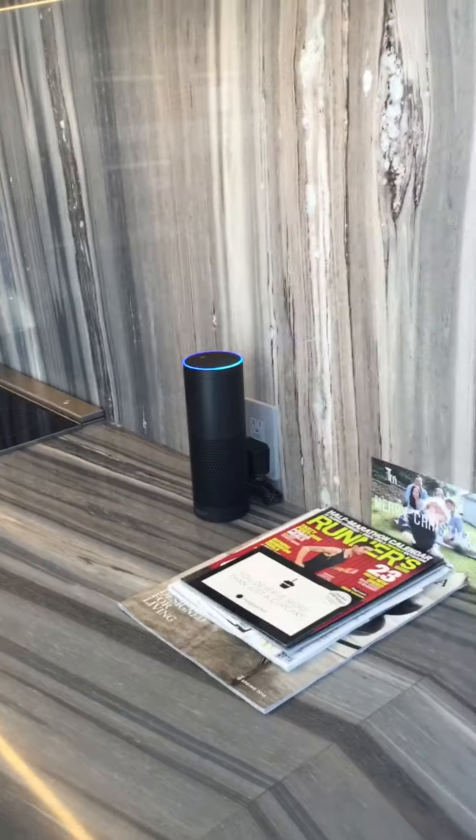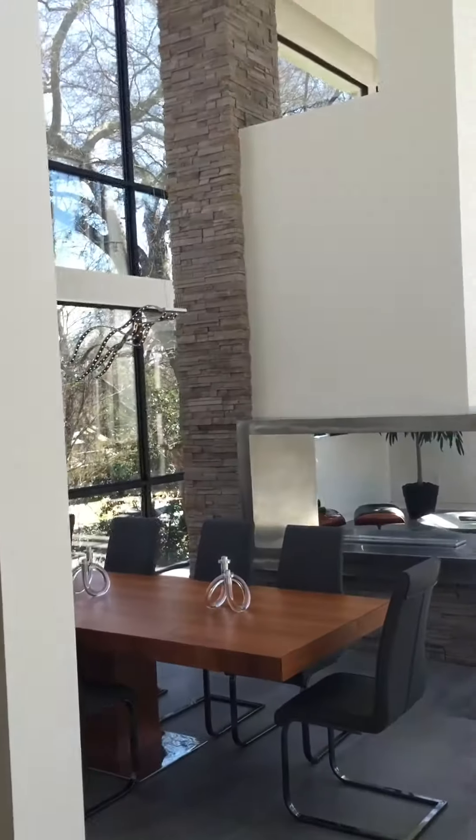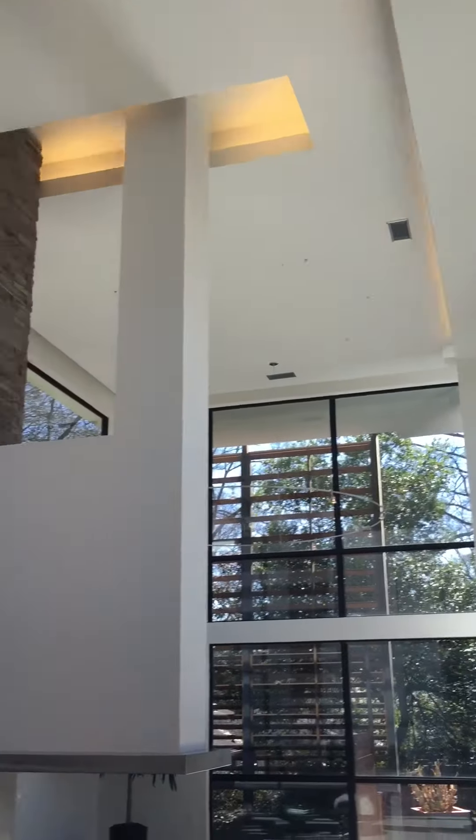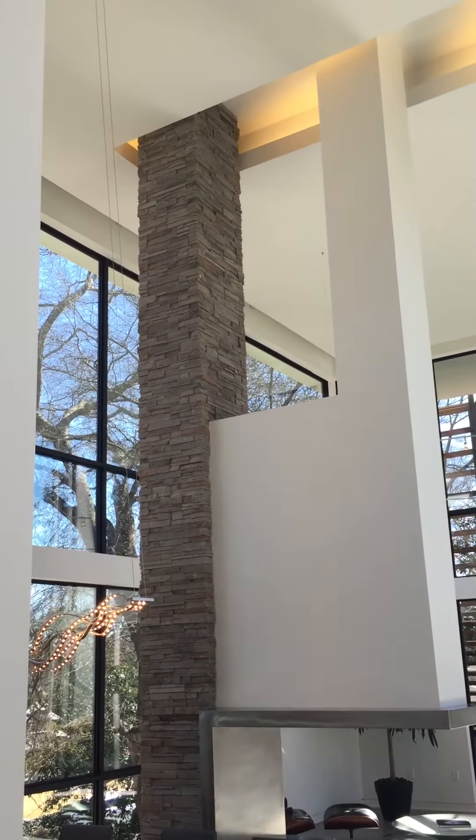Alexa, turn on all lights. Alexa, turn off all lights.